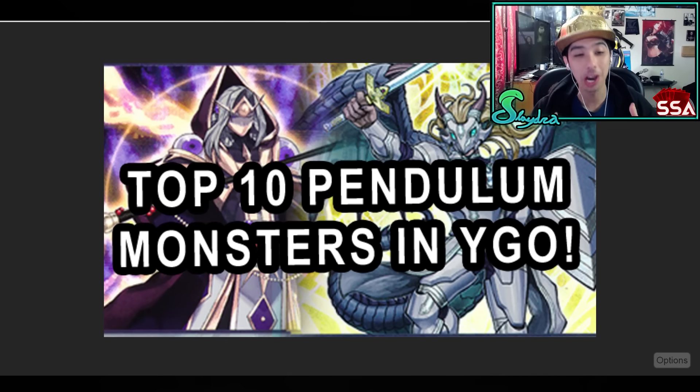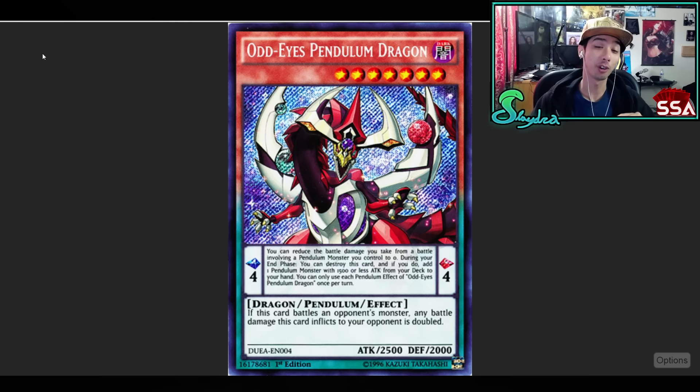Hey, what is up guys? We are going to be going over the list of the top 10 pendulum monsters in Yu-Gi-Oh! Let's go ahead and jump right into this. This is a list that you guys actually created with me, so let's jump right into it with one of our first fan favorite cards. We'll also talk about meta cards.